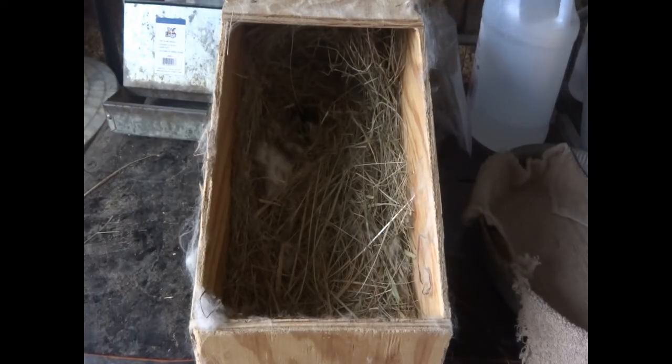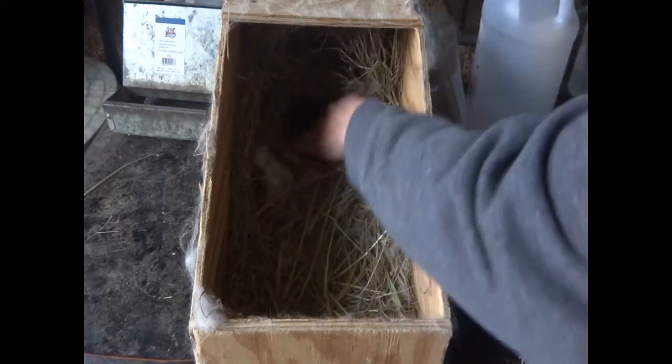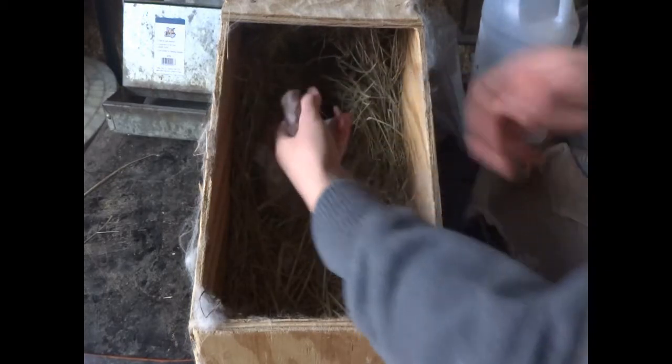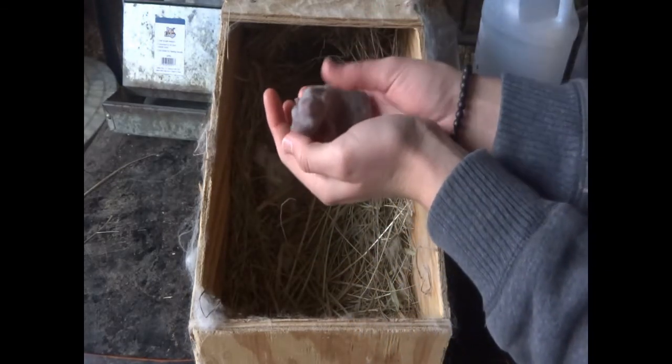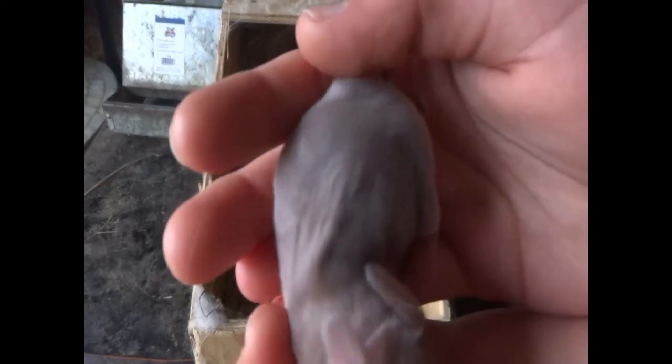It is day four of checking on the baby bunnies. It is Wednesday and they are three days old. There's a little bit of fur coming in — if you can see, it's sort of very faint, but there's a little bit of fur. So cute.